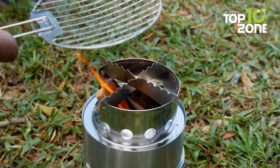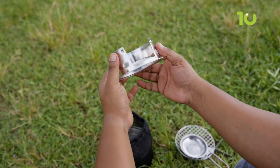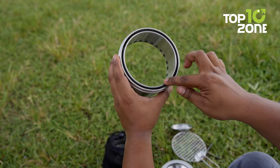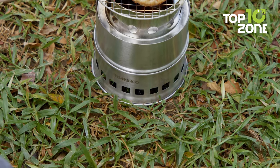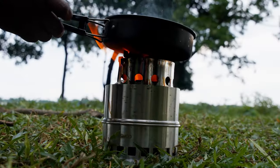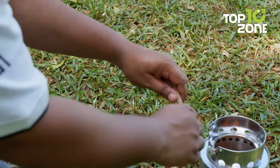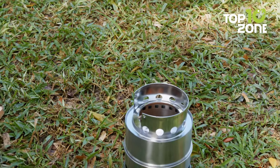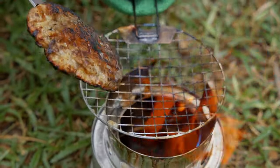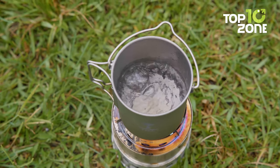Another standout feature of this camping stove is its innovative design that promotes efficient burning with minimal smoke. The wide opening facilitates the easy addition of wood, while the double wall structure enables a clean gasification and secondary combustion process. Strategically placed air vents near the bottom improve air circulation, ensuring that the fuel burns more completely and generates less smoke. This stove also offers the advantage of utilizing abundant natural resources — twigs, leaves, branches, and wood — so you can cook meals without the need for expensive gas canisters, saving money and reducing your carbon footprint.